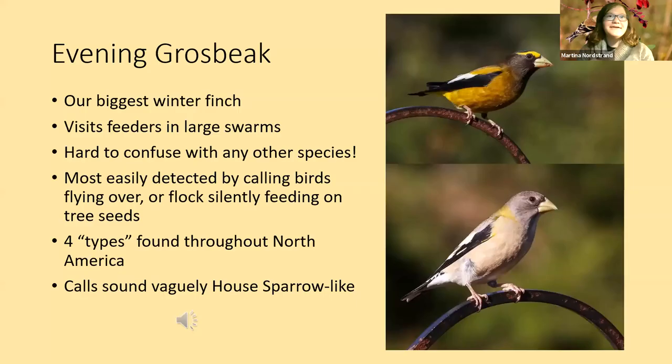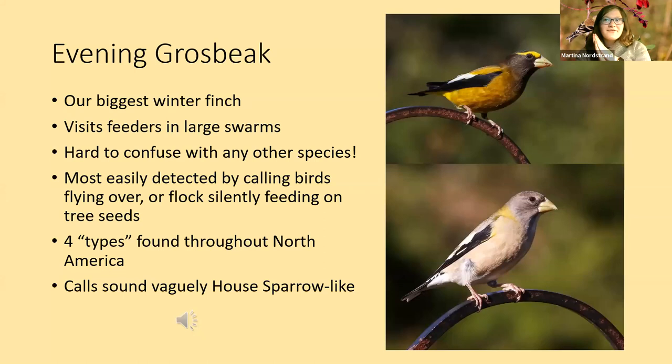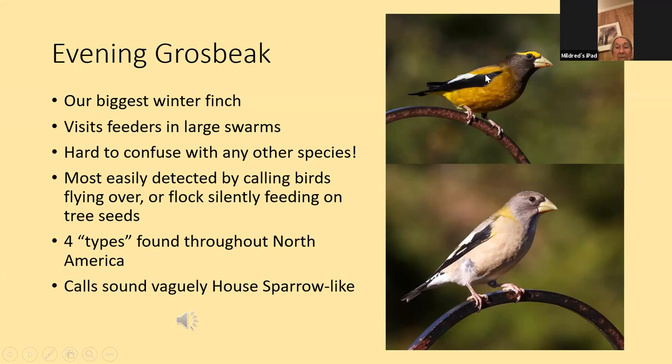Evening grosbeaks — the ones that have been in the news and the talk of the town. These guys are big, beautiful, and hungry — definitely our biggest winter finch. They're closely related to cardinals, so they've got that big heavy bill, a little smaller than a cardinal and a little chunkier. They're very social and will visit feeders in large swarms, though down here we'll probably get one or two small groups, usually not groups of 100 or more.